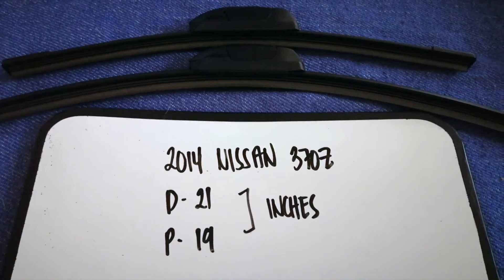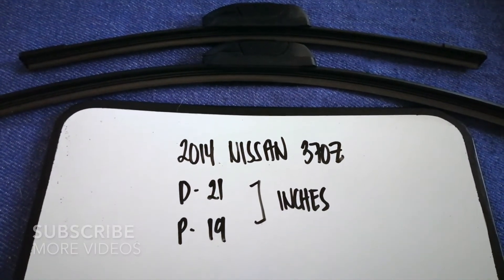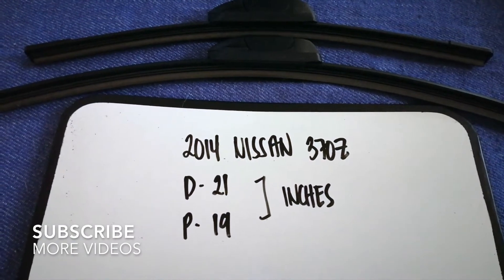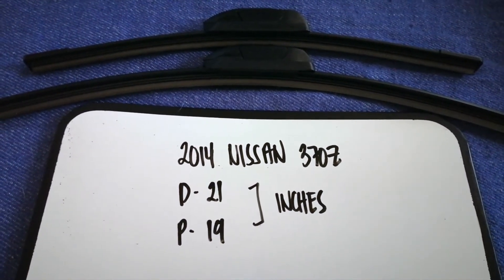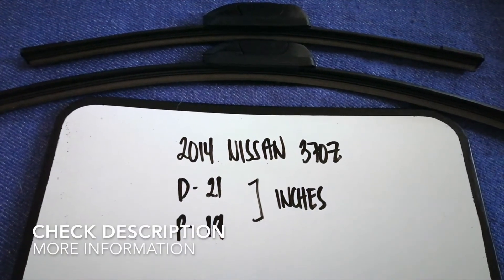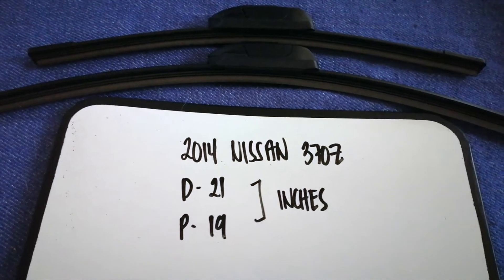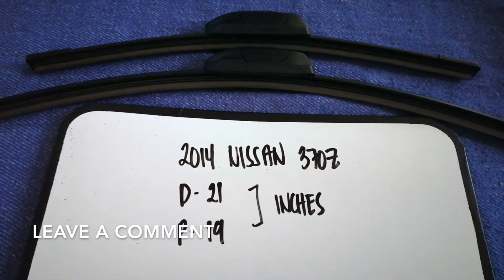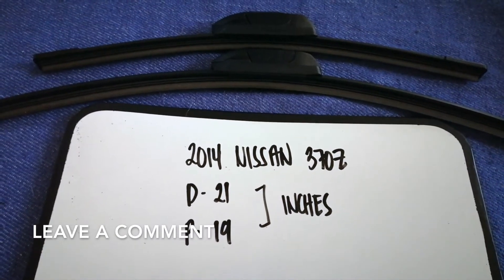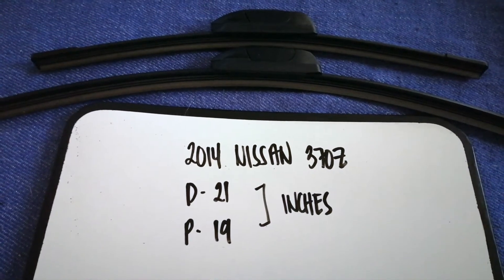Hey guys, welcome back. Today we are going to talk about the wiper blade replacement size for the 2014 Nissan 370Z. Whether we have to change a wiper blade that is damaged, stolen, old, or not working properly, it is very important to keep yourself safe while driving. If you are looking for the wiper blade replacement size for the 2014 Nissan 370Z, I have already looked it up.